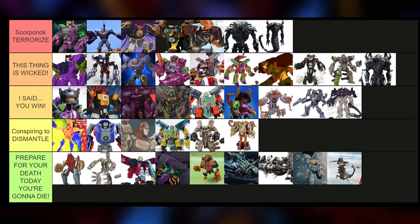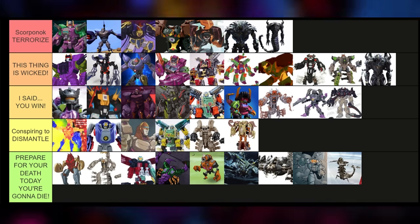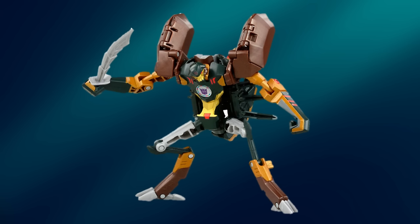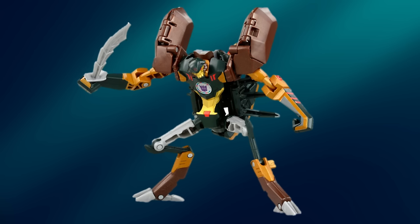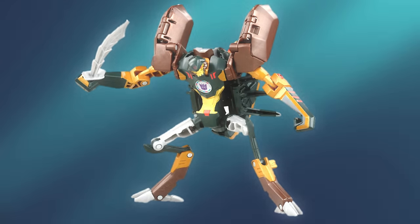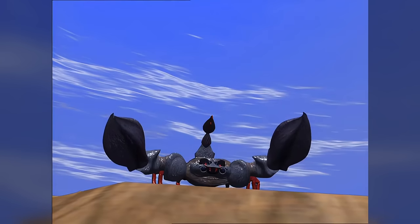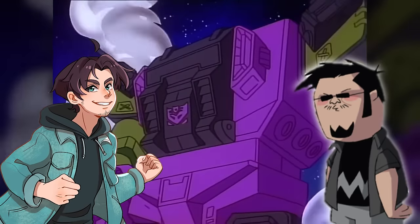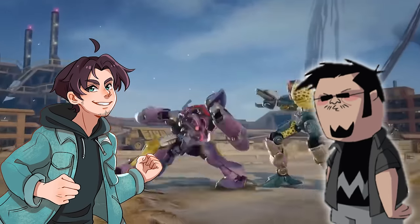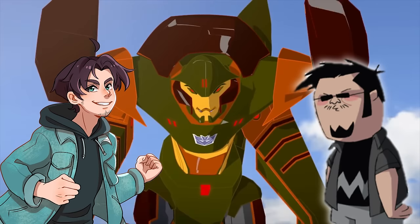Now there we have it, guys — every Scorpionok design ranked from worst to best. Vangelis, if you had to just pick one as your personal favorite, which one would it be? It's probably the Takara Tomy toy release of RID 2015 — just that right balance of a unique take, cool colors, nice shapes, and it's a toy I can mess with that exists. It's closely followed by the Stalker Scorpionok redeco of the '07 one. I'm not the biggest Scorpionok fan in the world, but if I had to pick one, it's gotta be the Beast Wars one — I just love his character and his design. Yes, it's simple, but it's so cool.